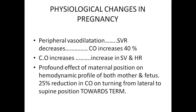Uteroplasental circulation and cardiac output is reduced by 25% when we turn the patient from lateral to supine position towards term, or by the end of second trimester from 26 weeks onwards. This is called aortocaval compression, and this is why the cardiac patient is not positioned supine during labor.